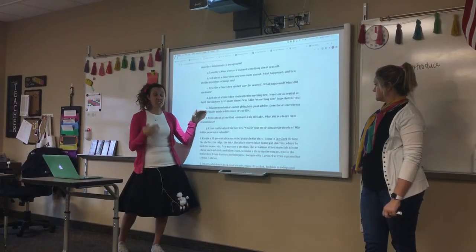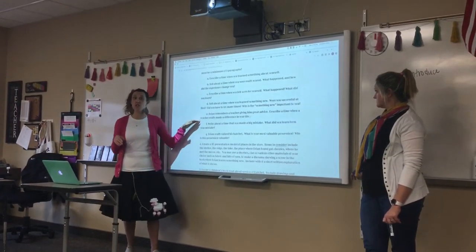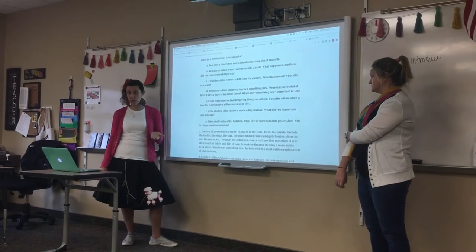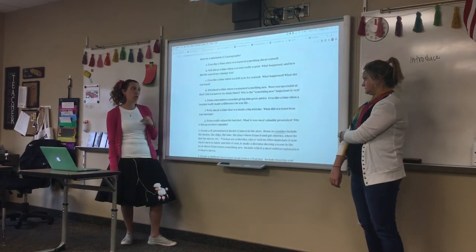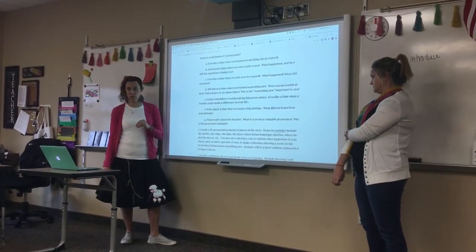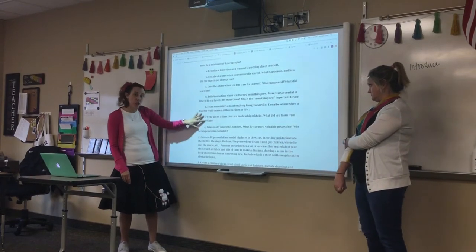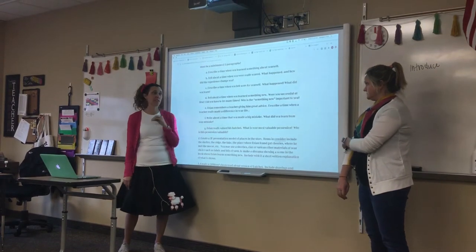Additional prompt options include: Brian remembers a teacher giving him great advice — describe a time when a teacher really made a difference in your life; write about a time that you made a big mistake and what you learned from it; or, Brian really valued his hatchet — what is your most valuable possession and why? Remember, if you choose the personal narrative, it's just one of these prompts, a minimum of three paragraphs and 15 sentences.